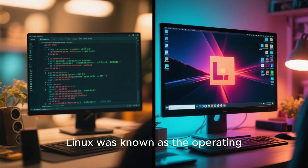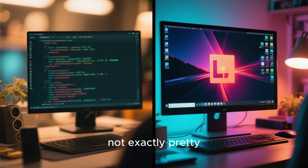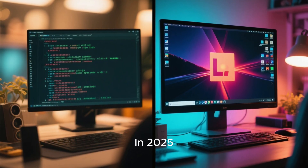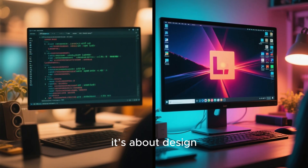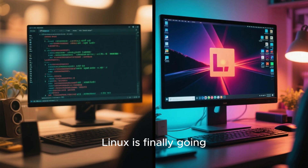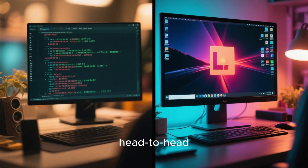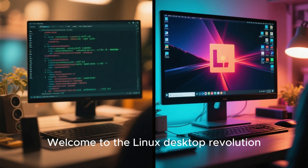For decades, Linux was known as the operating system for coders — powerful, stable, but not exactly pretty. That's changing. In 2025, Linux isn't just about freedom and performance. It's about design. From GNOME's elegant minimalism to KDE's glass-like aesthetics and System76's upcoming Cosmic desktop, Linux is finally going head-to-head with macOS and Windows, and in some ways, it's winning. Welcome to the Linux desktop revolution.